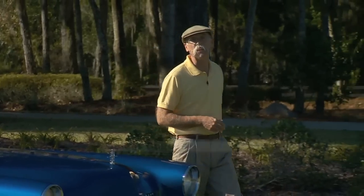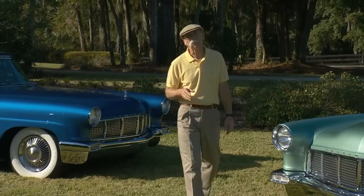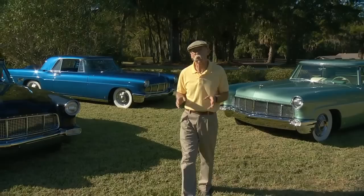Hi, I'm Dennis Gage. Welcome to My Classic Car. Well, this week we're in the Sunshine State in Ocala, Florida to check out a few more of the cars in the collection of Jim and Rick Schmidt. And this time we're going to focus on one of my favorite cars of all time, the '56 Continental Mark II.